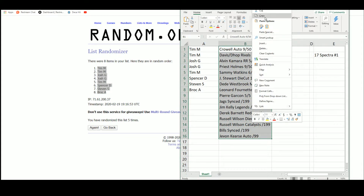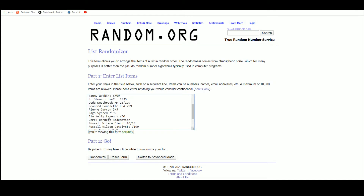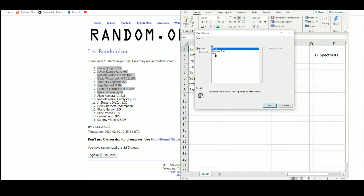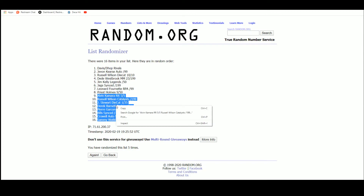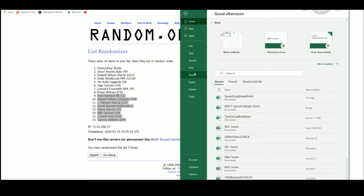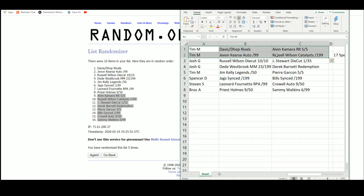Let's jump back over here and go ahead and randomize our hits. We'll go one through eight, and that's how we're going to go nine through sixteen. Tim with the top two has Corey Davis and D-Hop rivals, the Alvin Kamara numbered 5 of 5 dual patch, the Javon Kearse auto out of 99, and the Russell Wilson jersey numbered to 199. Josh G goes back to back with the Russell Wilson die cut out of 10, the Jonathan Stewart die cut out of 35, Dee Westbrook jersey out of 199, and the Derek Barnett autographed redemption.